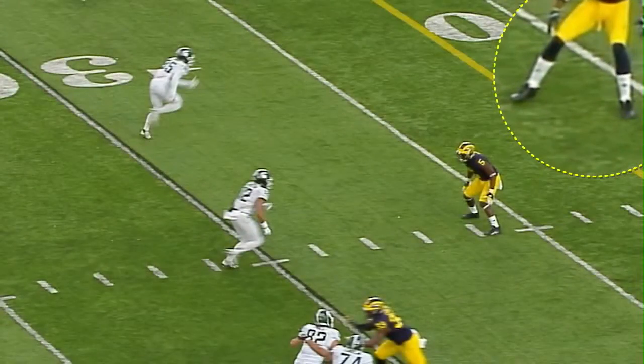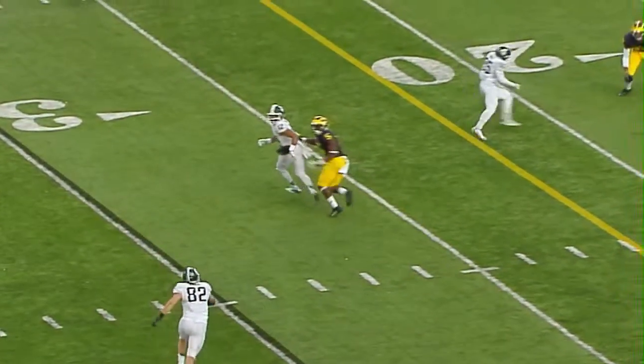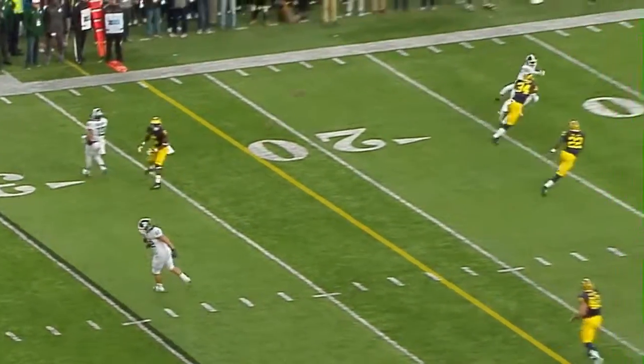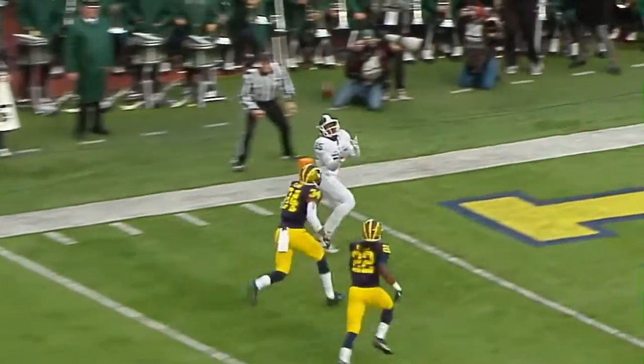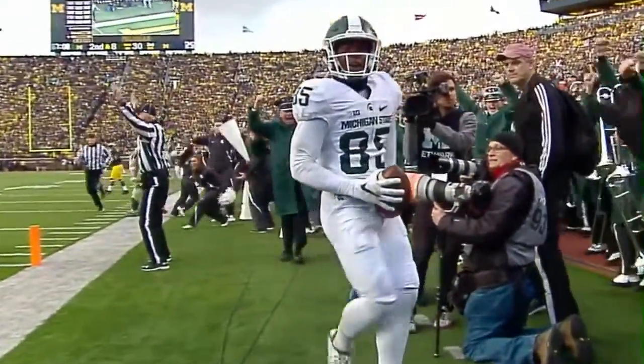All of a sudden the corner is in a situation where he's flat-footed. And as soon as he recognizes it, it's too late — he's even. He's leaving again, doing a really good job of tracking the football and bringing it in. So this route running is good.